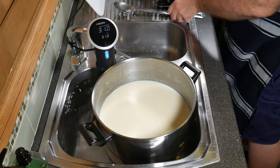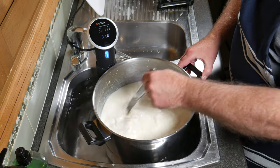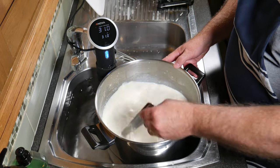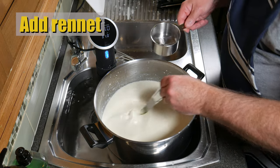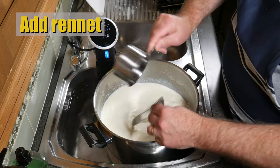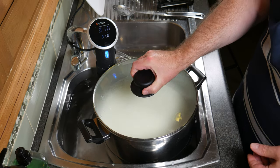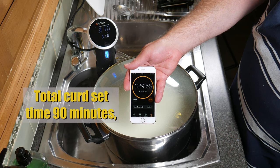So 30 minutes later, we're going to put the rest of the ingredients in — just stir that cream back in if it's floated to the top. Now add the calcium chloride; this helps the curd set a lot better when using pasteurised milk. Then add the rennet solution. Once you've added the rennet, stir for no more than one minute or it may start to set. Pop the lid back on and we're going to set the curds for 90 minutes.